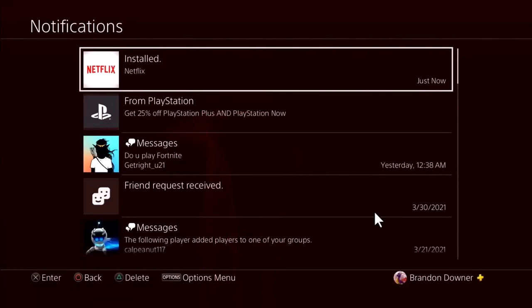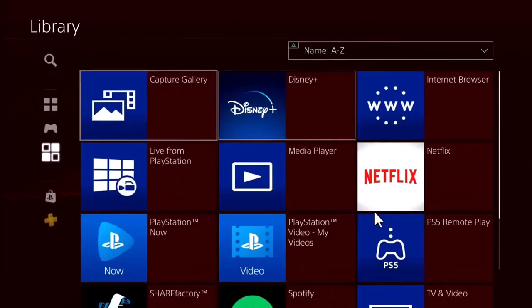Once the app has been successfully downloaded, you can access your notification section and see if your app has been successfully downloaded or not. You will find the notification on top. You can tap on it, or you can simply access the library of your PlayStation right over there.